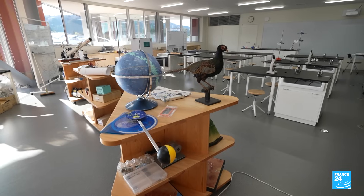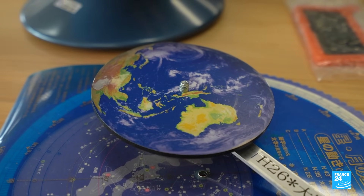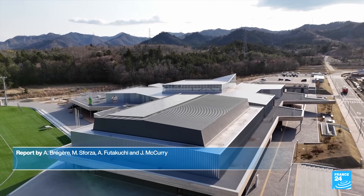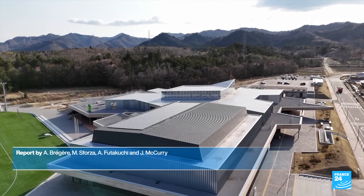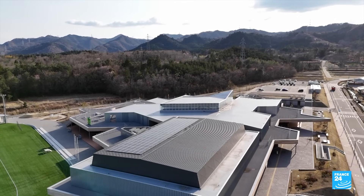While residents build new lives near the site of Japan's worst nuclear disaster, the decommissioning work at Fukushima Daiichi is expected to continue for at least another three decades.